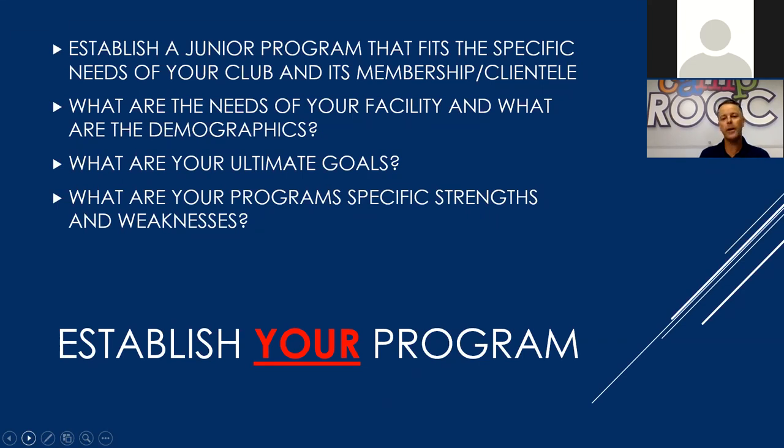Is the program weaker in some areas and stronger in others? Establish that, and it's key to ask yourself: what are the demographics of what I have here? Where do I need to be recruiting players? And where do we need to be saying, I want to make sure that we're developing this program to the specific demographics that we have? The ultimate goals of your club and the program you're putting forward — do you want to be high volume, more specialized to high performance, more specialized to 10-and-under programming, or well-rounded in all areas?